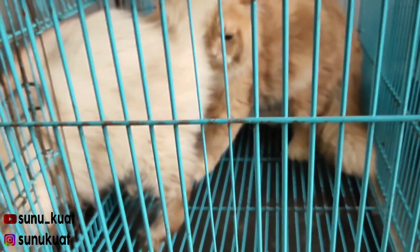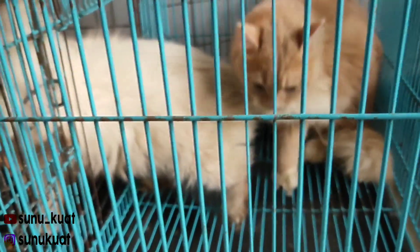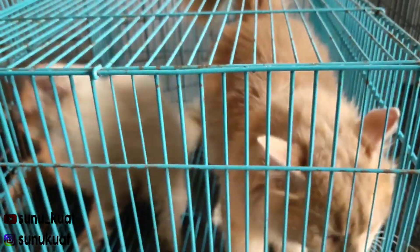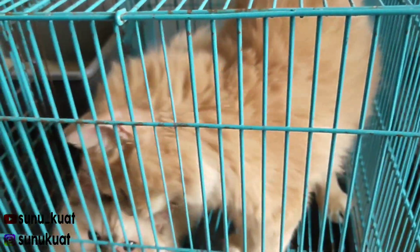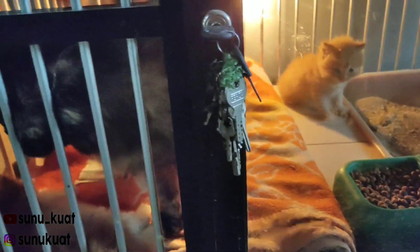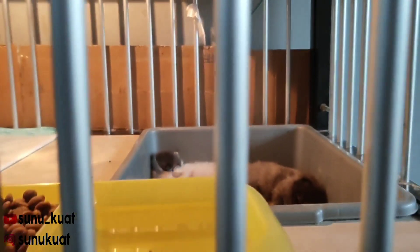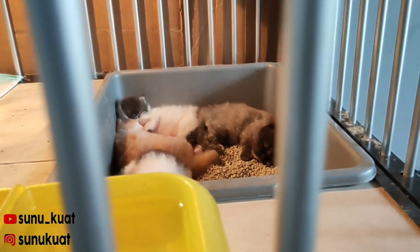Oh iya teman-teman, ini juga teman saya ada kucing ini. Kucing persia teman-teman, lucu banget ini. Lucu banget nih teman-teman. Itu tangannya teman saya lagi mainan. Ini kandangnya juga bagus banget teman-teman, mirip kandang merpati tapi lebih gede. Ini kucingnya udah ada yang beranak tuh teman-teman, anaknya itu. Ada empat teman-teman, masih kecil-kecil.